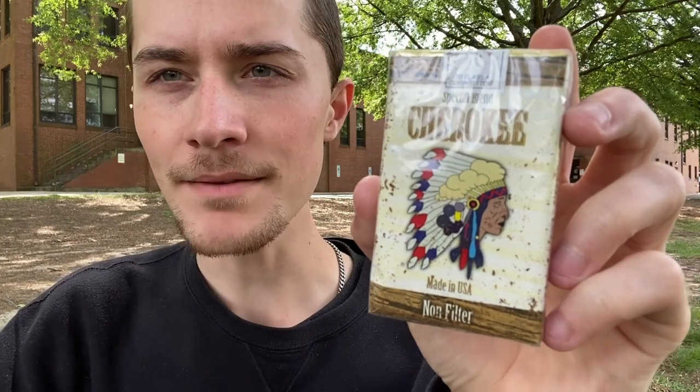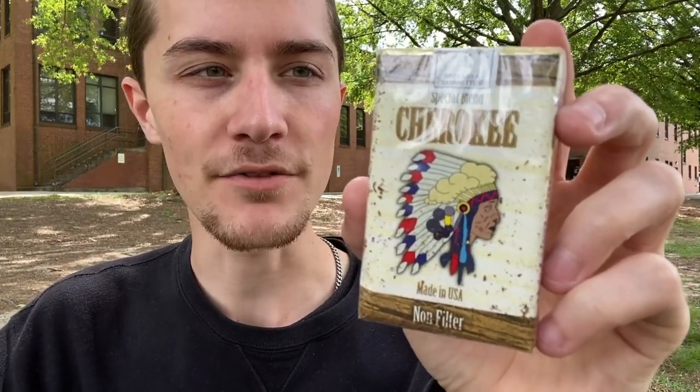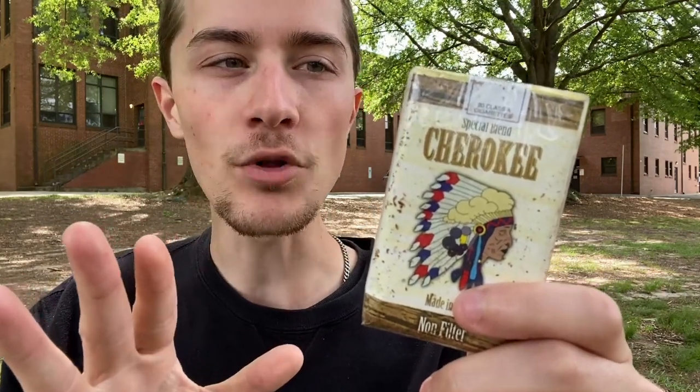Cherokee is a budget brand of cigarettes that is a little bit difficult to find in my area, but the experience I had previously really did show me that Cherokee is a fantastic budget brand. From my personal experience, they've been really solid, though pretty difficult to find. You can every once in a while find their most common varieties in some smoke shops, but more often than not, you don't really see Cherokees very often. I didn't even know they sold non-filtered Cherokee cigarettes until I got sent this by Fred Scott.